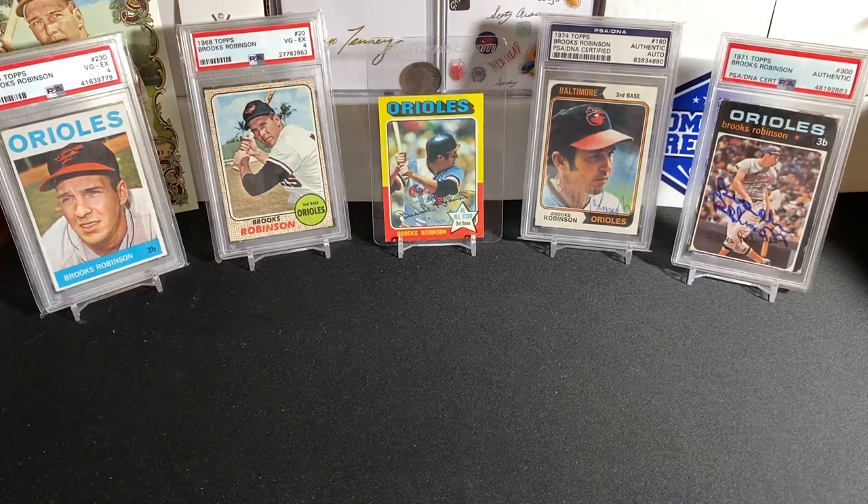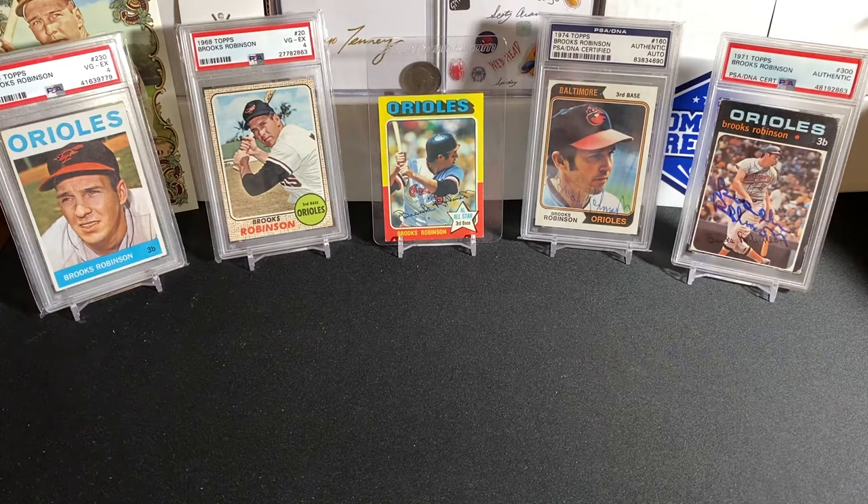Hey, what's up? How's it going, everybody? Triple B back with you. Hope you guys are all having a fantastic and wonderful day today. And today, guys, we're going to get back into ripping some more vintage stuff.